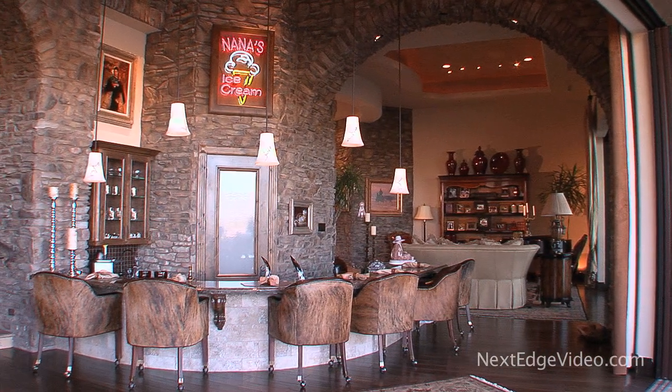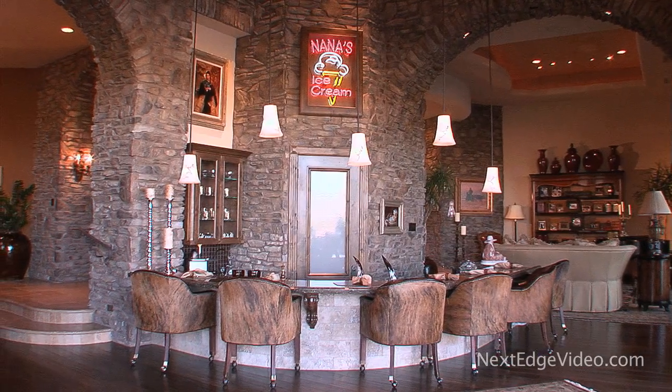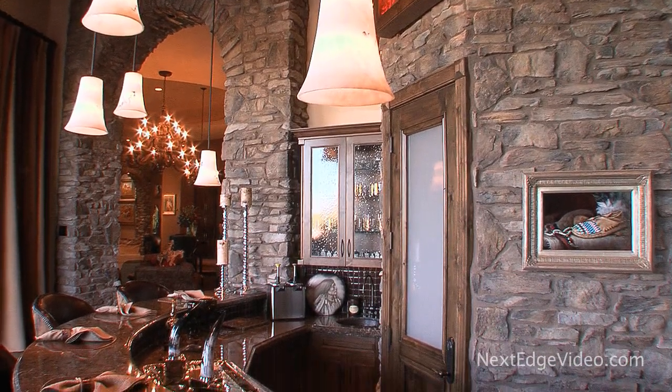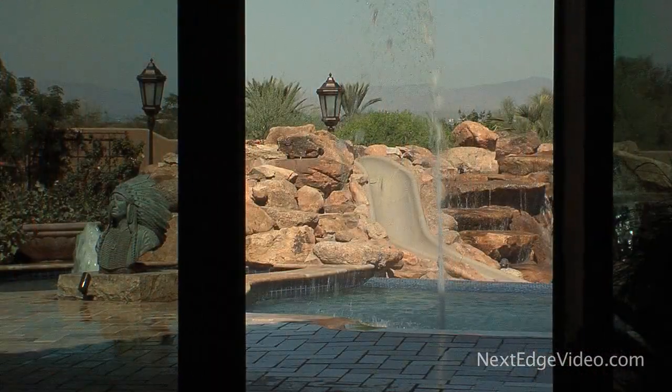Dramatic ironwork anchors the formal dining. For a more casual place to relax, pull up a seat — there is no cooler spot than your own ice cream bar. The plank hardwood floors and immaculate stonework seen throughout the house continue here, showcasing the home's diligent design.